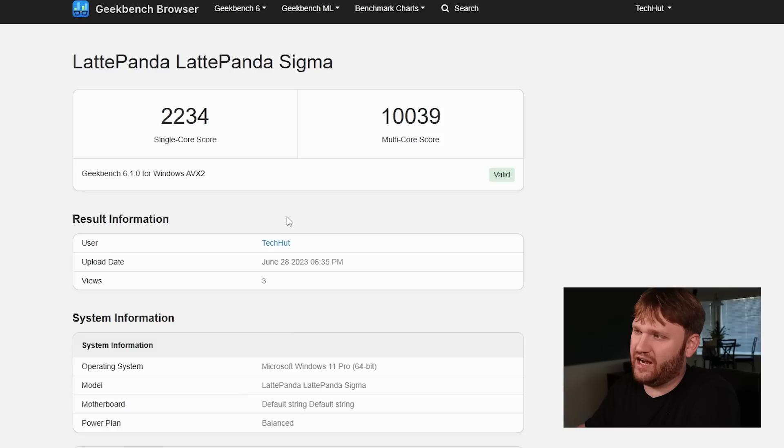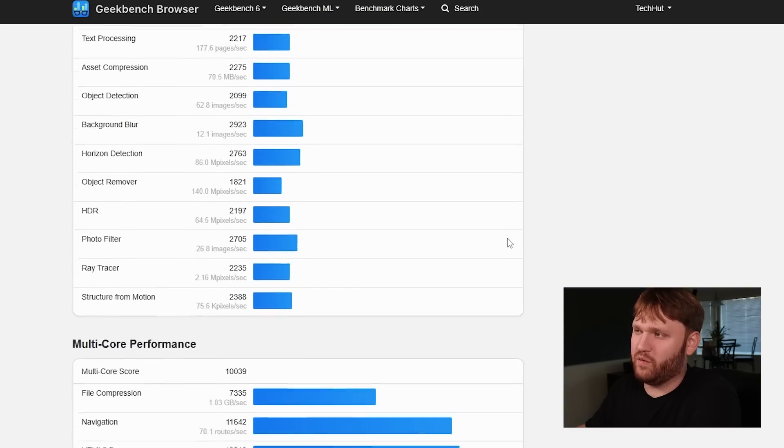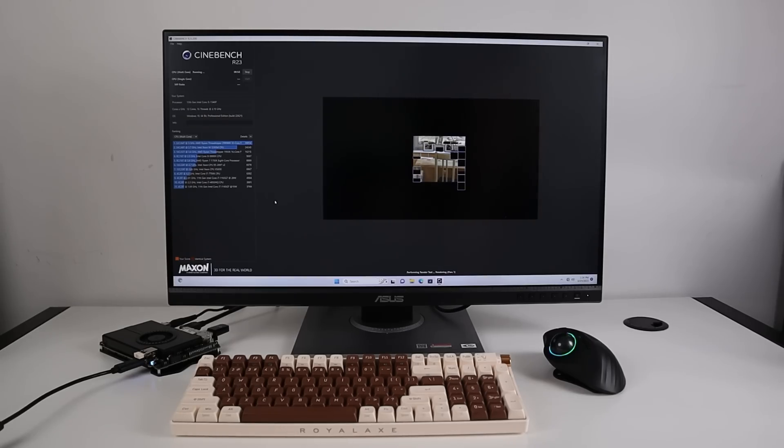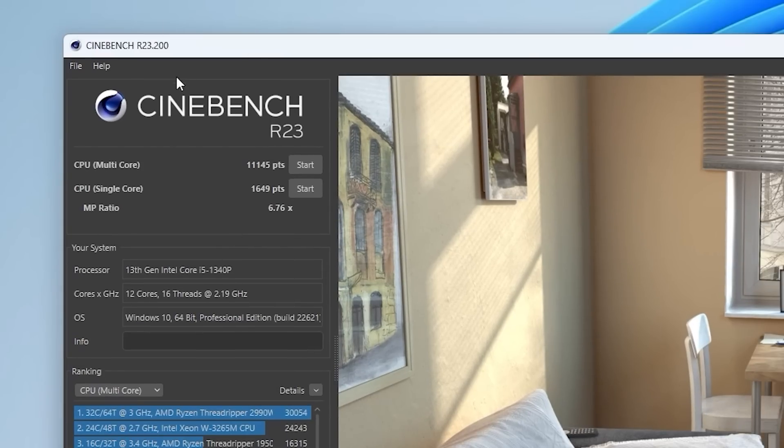It's open so cooling isn't too bad. You can mount it behind your monitor. For daily use this is a pretty good option. I'll leave links below for the specific Geekbench scores. I also ran Cinebench, getting just above 11,000 on the multi-core score and about 1,600 on the single core score.